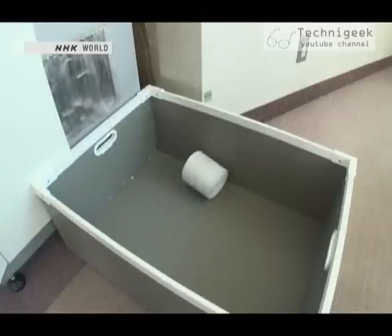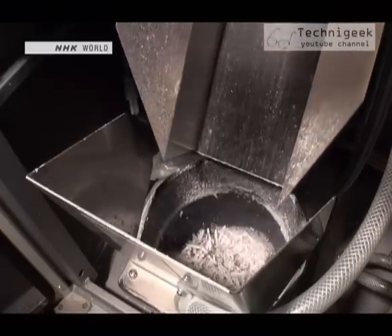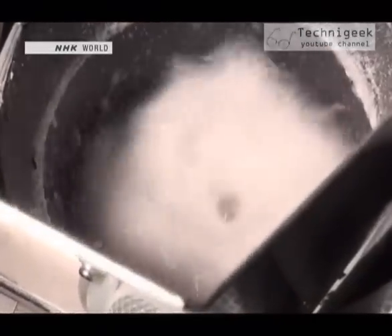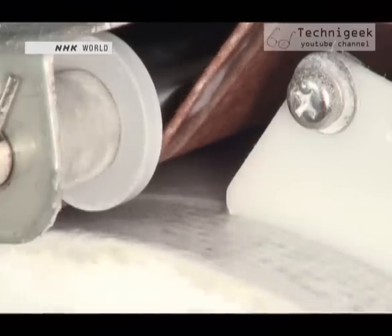Here's how it works. First, the paper is dropped into water and spun until it breaks apart. The resulting liquid is spread out into a thin sheet and dried. This dried paper is wound into toilet paper rolls.